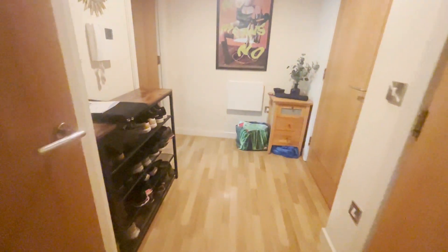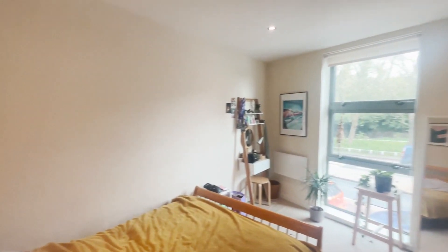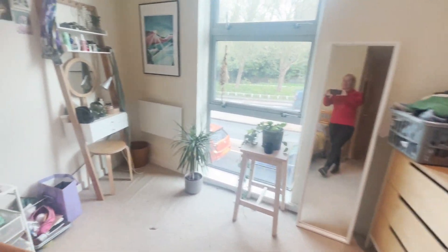We'll then come back out into the hallway and through to what would be the master bedroom. It's a really nice size and it does have those floor-to-ceiling windows.